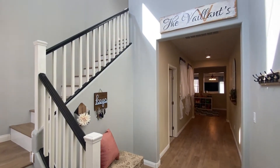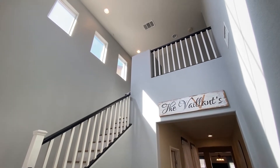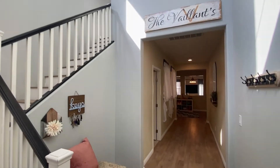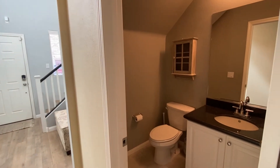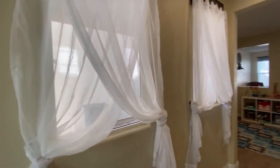As we step inside this beautiful home, you'll notice the high ceilings that greet you at the entrance. As we move through the house, our first stop is the powder room, and down the short hallway is the living area.